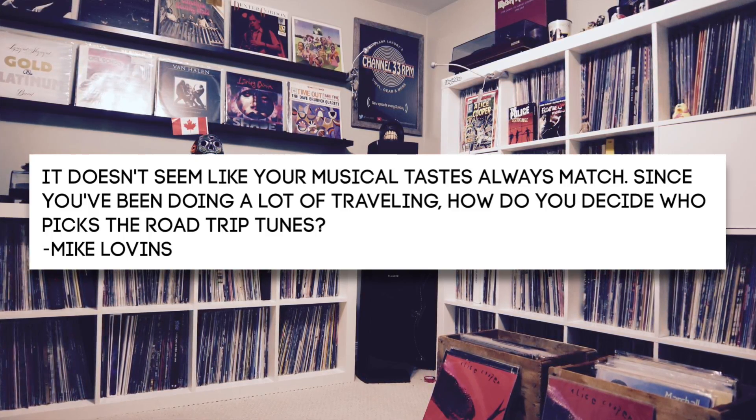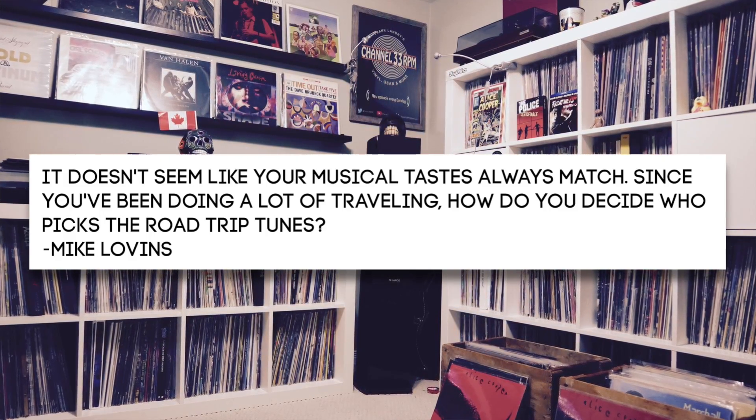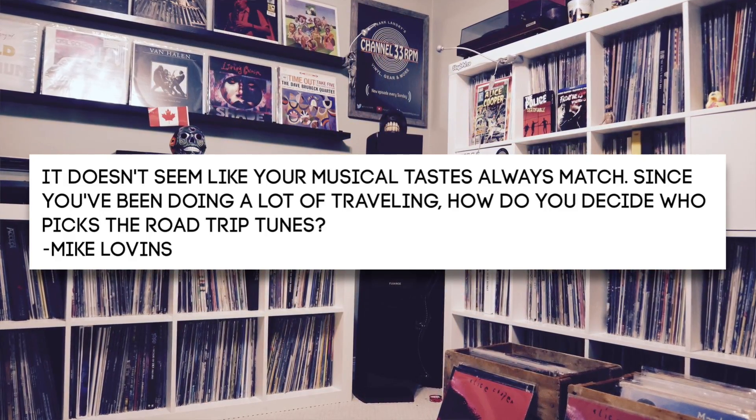Number three comes from Mike Lovins: It doesn't seem like your musical tastes always match. Since you've been doing a lot of traveling, how do you decide who picks the road trip tunes? If you ask me, driver rules — and I'm usually the driver. Driver gets to pick. When I'm driving, it's usually whatever the girls want to hear. When he's driving, it's whatever he wants to hear, because the rest of us in the car have our iPads and can put on headphones and listen to whatever we want. The driver can't. So driver picks — you either listen, sleep, put your headphones on, or watch something on your iPad.